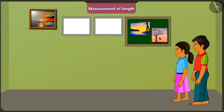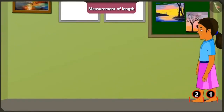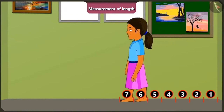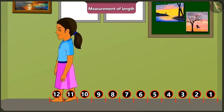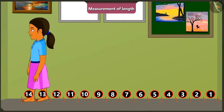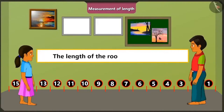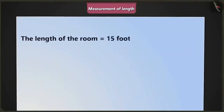With my foot length. See, if I measure the length of the room with my feet, then the length of the room is 1, 2, 3, 4, 5, 6, 7, 8, 9, 10, 11, 12, 13, 14, and 15. So, the length of this room is equal to 15 foot spans. Absolutely correct. Now, write the length of this room down in your notebook. So, the length of my room is 15 foot spans.